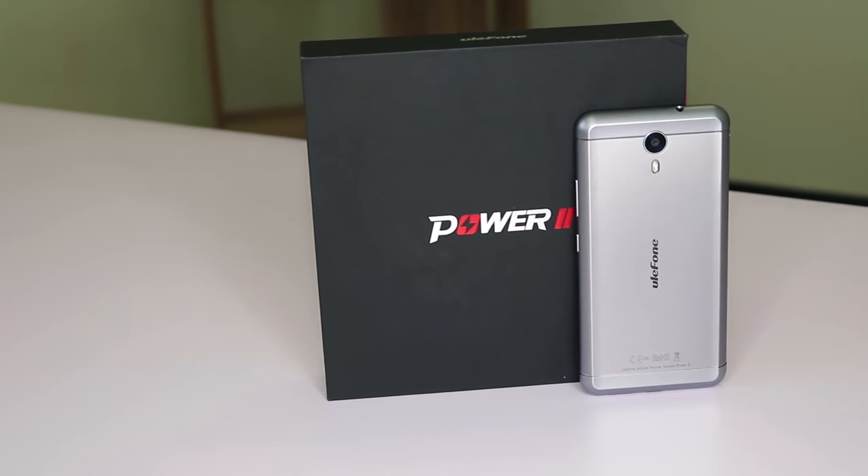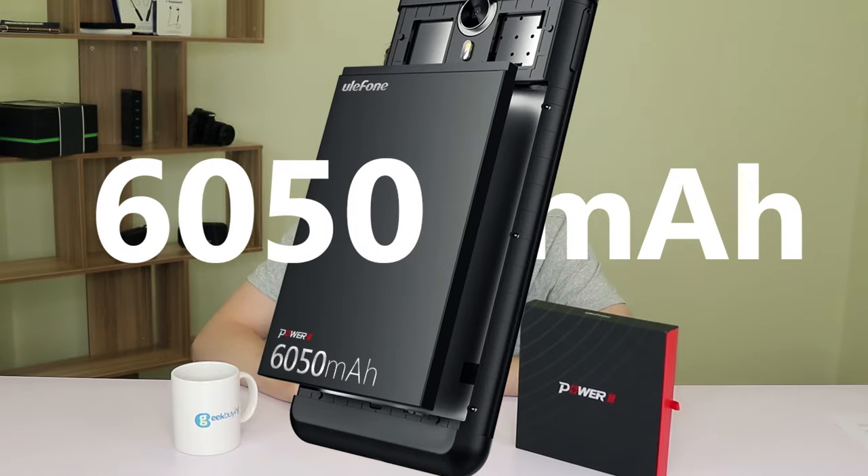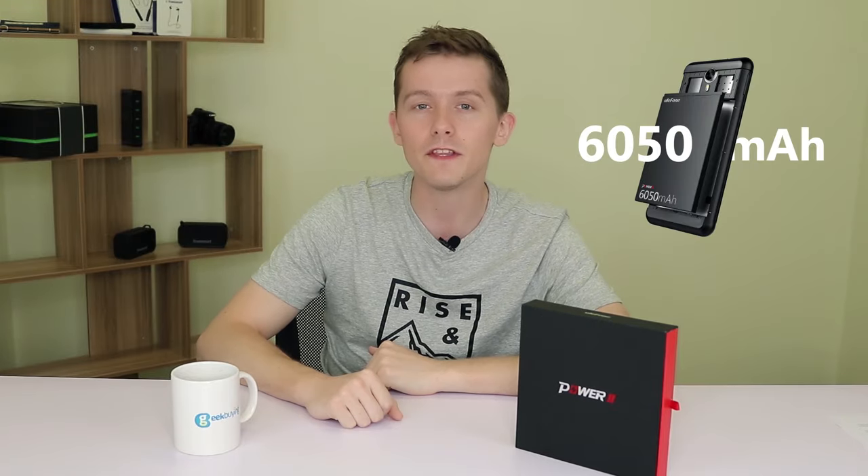Now, one of the main advantages of the Eulophone Power 2 is obviously that it has a very big battery — 6050 mAh to be precise. So out of the box, it can last for up to three full days on one charge, even if you're using it regularly.